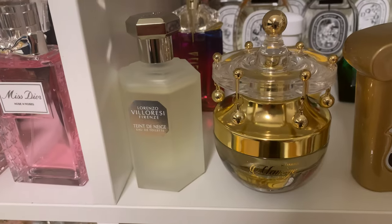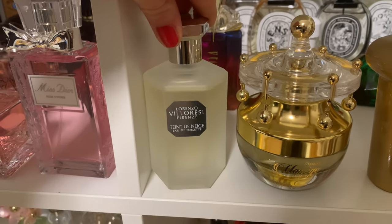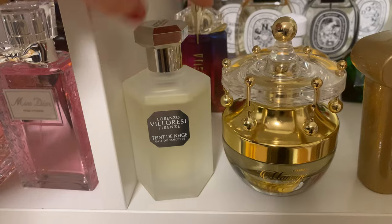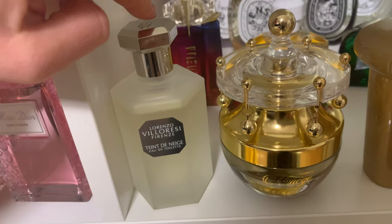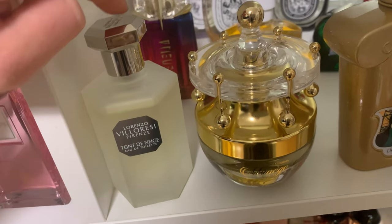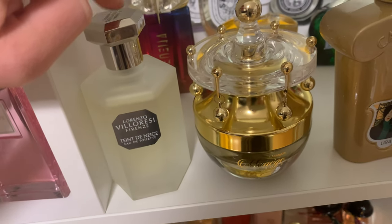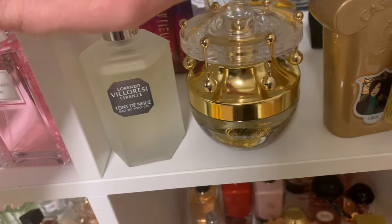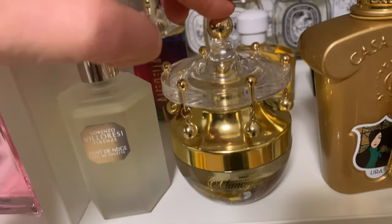Right here in front is Lorenzo Villoresi 'Teint de Neige' — one of the best powdery scents I've ever tried. I have the EDT and it lasts the whole day and longer. I've never experienced that with an EDT version before. If you're into powdery scents, you need to try this — one of the best in my whole collection.